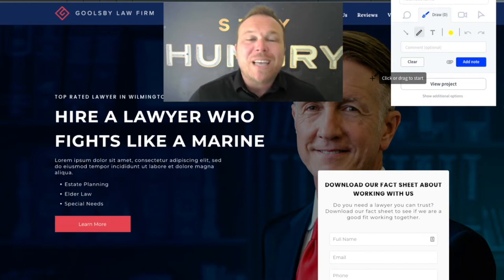Our landing pages convert 7% to 15% better than most websites. The average website only gets about a 1% conversion rate. So if you're a lawyer and you want better results online, check out the rest of this video and I'm going to show you the complete funnel so maybe you can use it for your business someday.